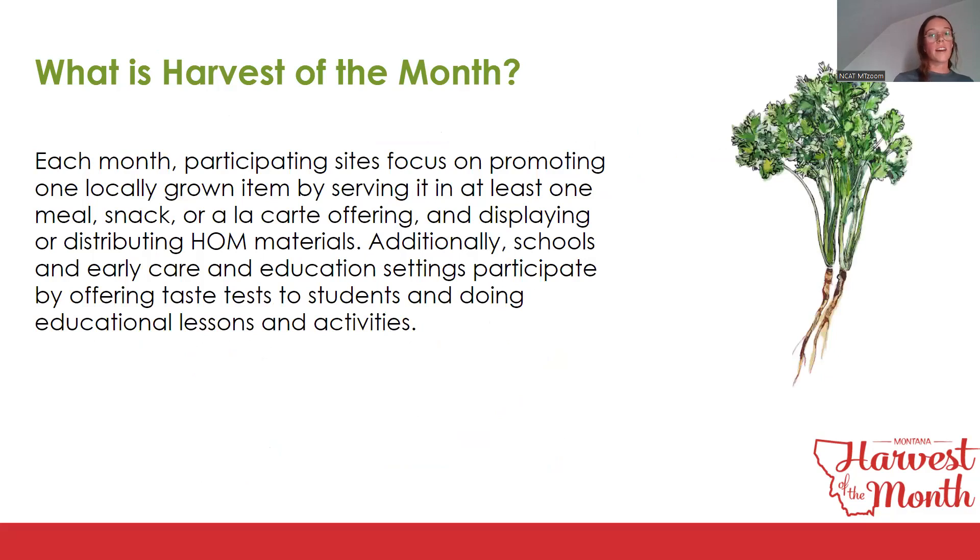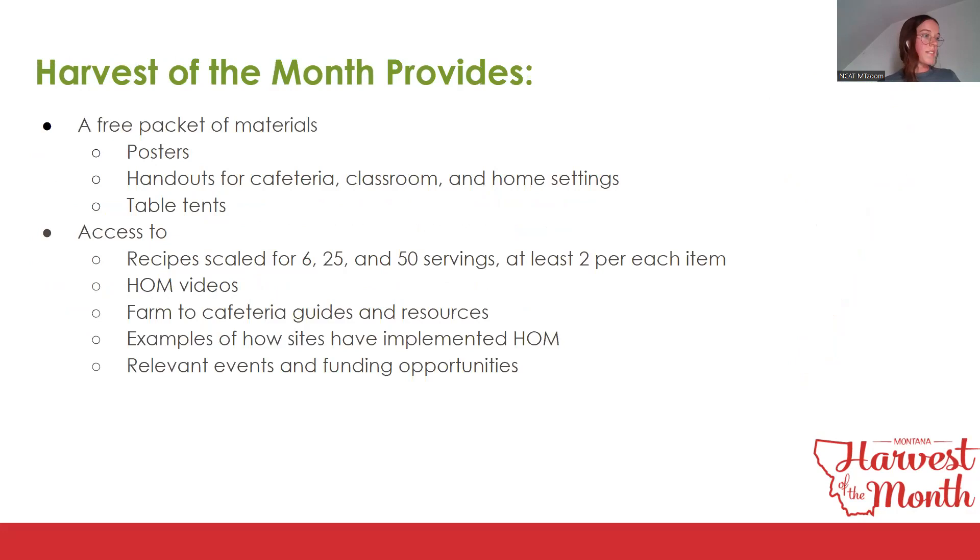Each month, participating sites focus on promoting one locally grown item by serving it in at least one meal, snack, or a la carte offering, and displaying or distributing Harvest of the Month materials. Schools in early care and education settings also offer taste tests and educational lessons. Upon registration and completing the baseline survey, sites receive a free packet of materials with posters, handouts, and table tents, plus access to recipes, videos, guides, resources, and funding opportunities through the portal.